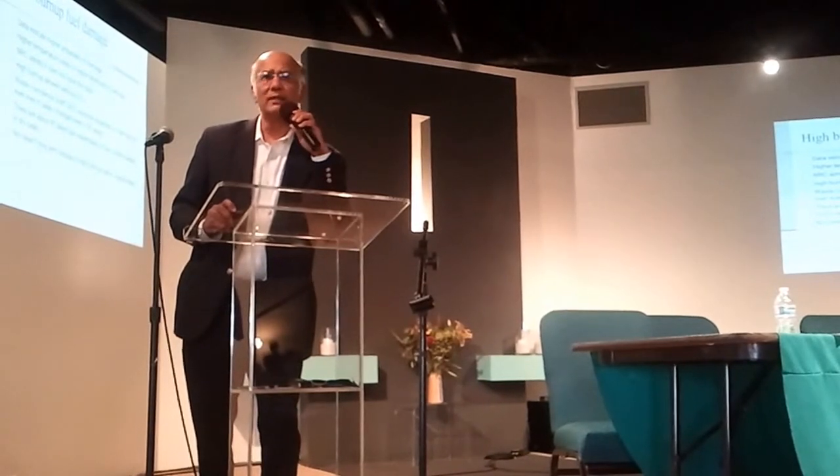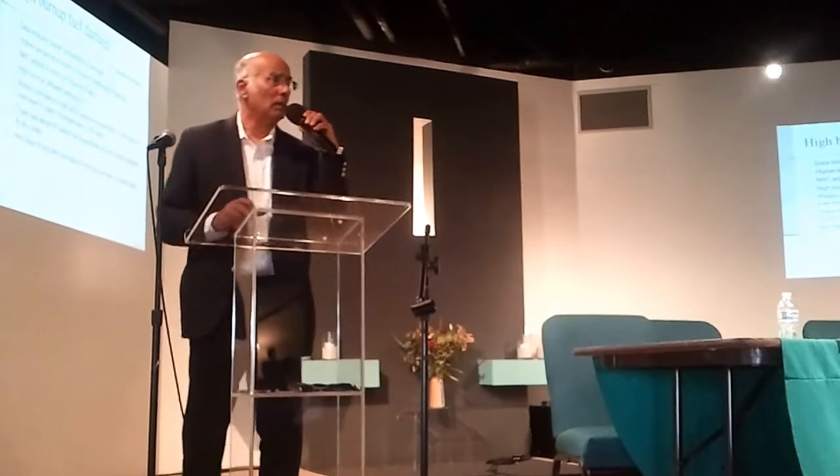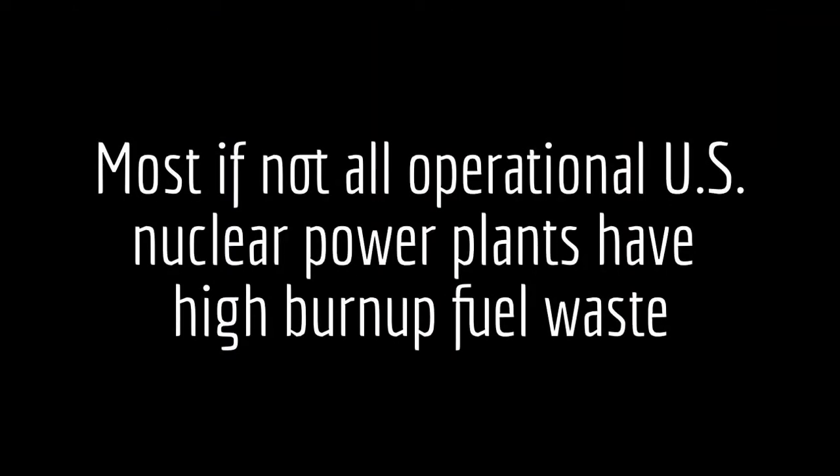We need to examine it much more closely while it's still in the pools, because spent fuel is not immune from damage in the pools. Being in the pools versus out of the pools — that's a big difference.